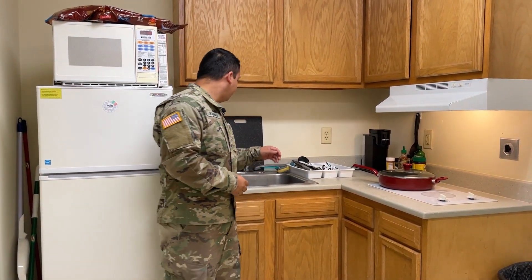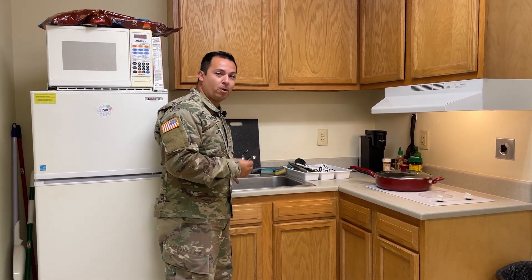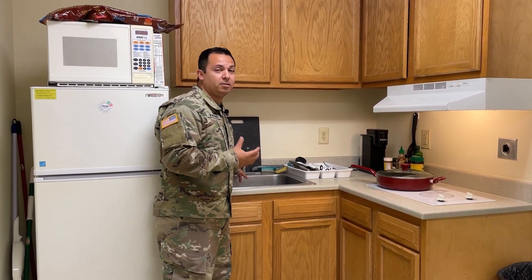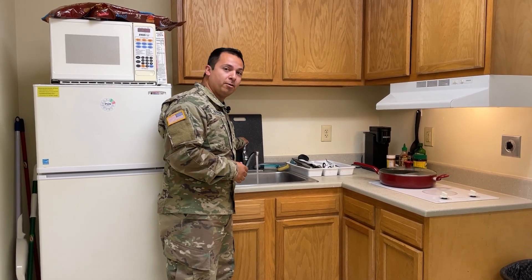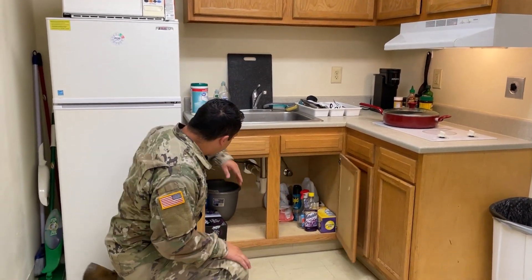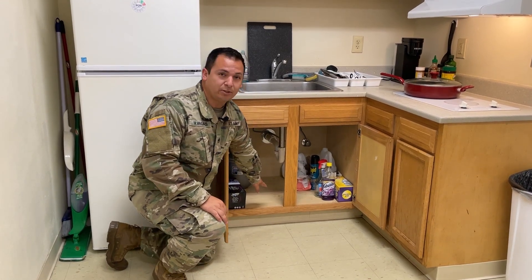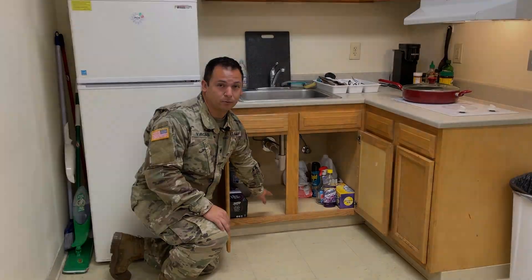Moving on to the sink. The sink is a very common place to get biological growth because of the water that passes through it. First, check around the faucet to make sure there's proper caulking — no cracks, no missing caulking. If so, it needs to be re-caulked to ensure moisture does not escape. Then turn on the water and check underneath the cabinets. Check your P-trap to make sure nothing is leaking. On the floor, make sure it's clear and clean, as this is a very common place to have biological growth.